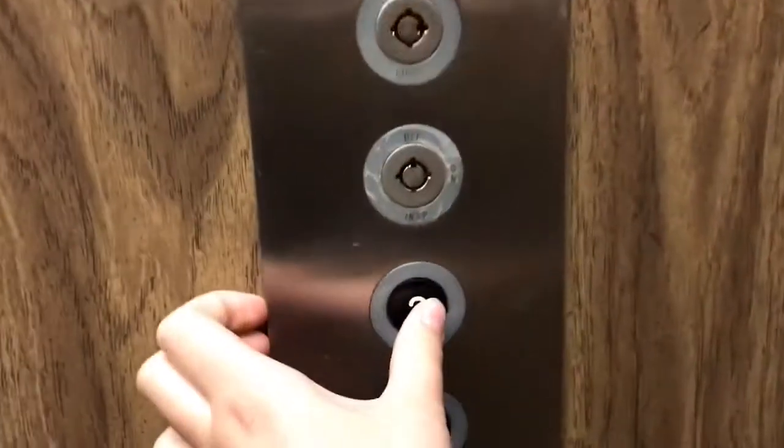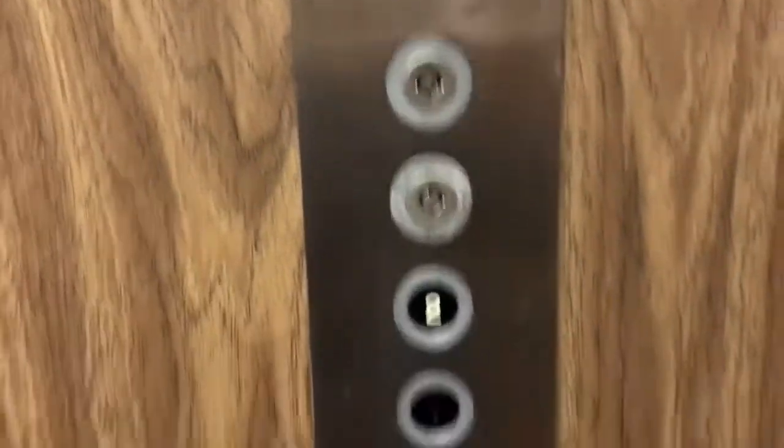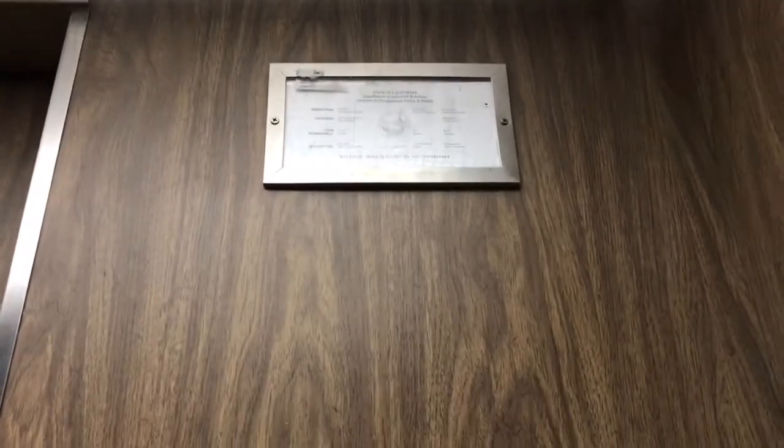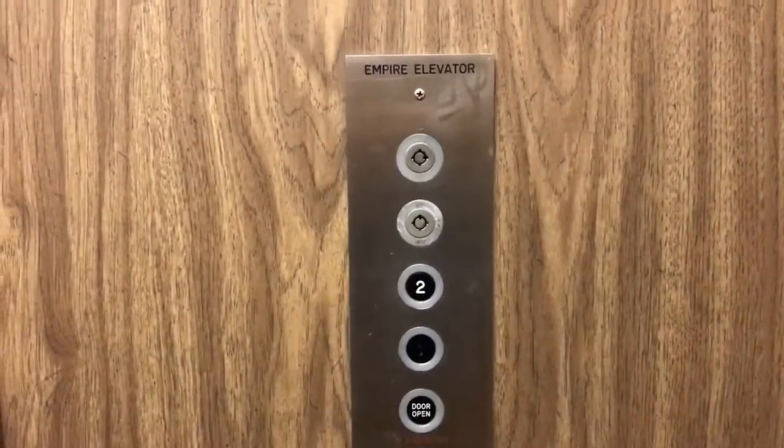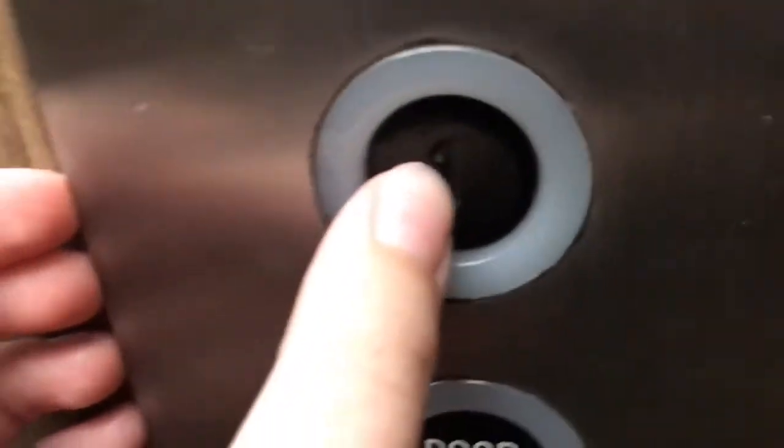Here it is. This has something where it over-levels and pops back down. Sadly, these used to light up, but over the years they stopped working.